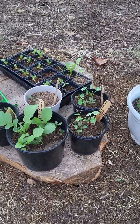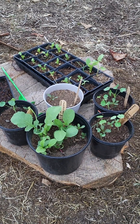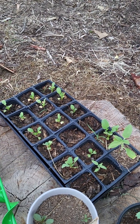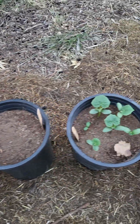These are nasturtiums, which I planted because they attract bugs to eat that plant rather than the vegetables we're growing. And then these are radishes, which I need to plant because they aerate the soil. More radishes here, and another nasturtium.